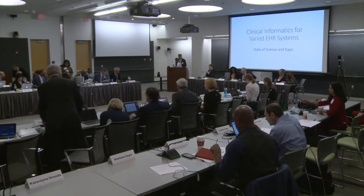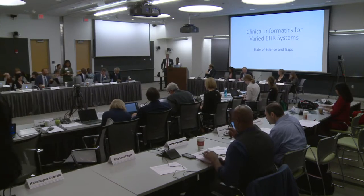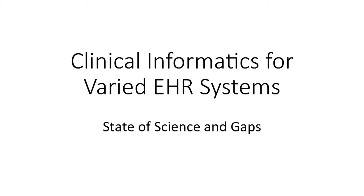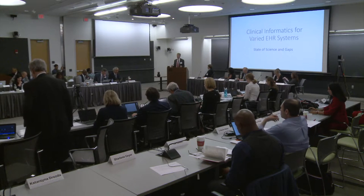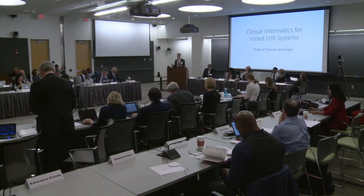We're going to start the clinical informatics for varied electronic health record systems session now. Our first talk is the State of Science and Gaps, presented by Sandy Arison from Partners Healthcare. I believe that clinical informatics is going to be increasingly critical to the point of potentially becoming a roadblock to the adoption, the proper use, and ultimately the efficacy and overall impact of genetic medicine.